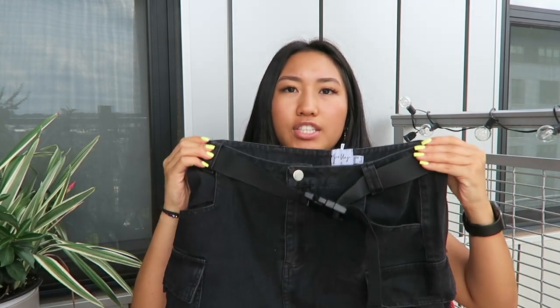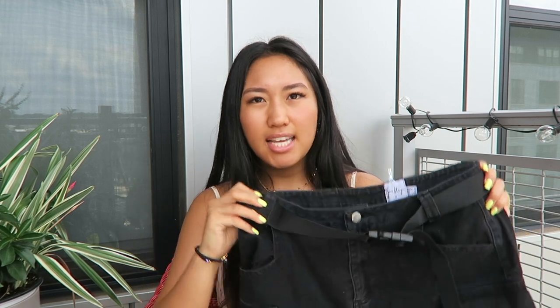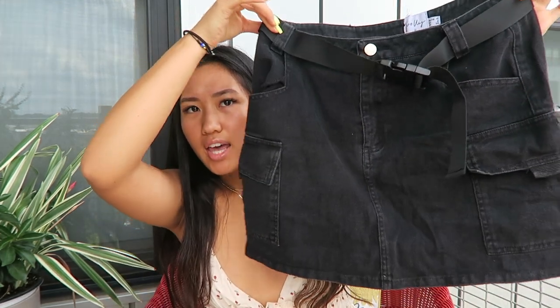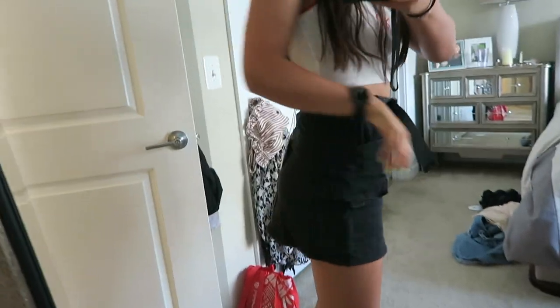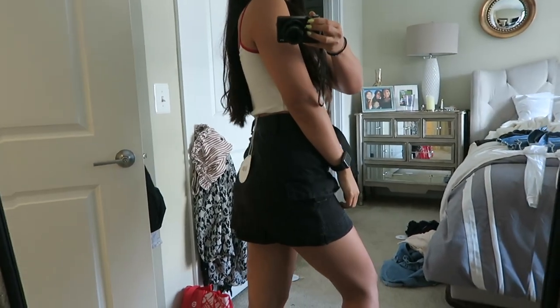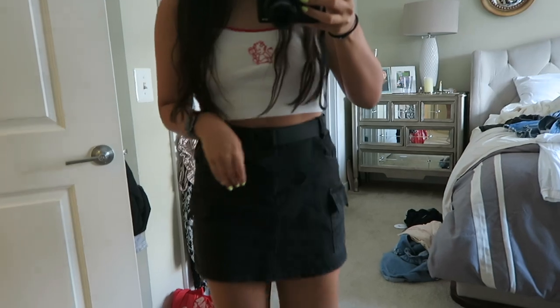Next thing I got from Princess Polly is this skirt. It's like a black denim skirt — it has little pockets and it came with a belt. It's really cute and it fits me really nicely. I didn't really have any skirts to wear so I needed to get one.